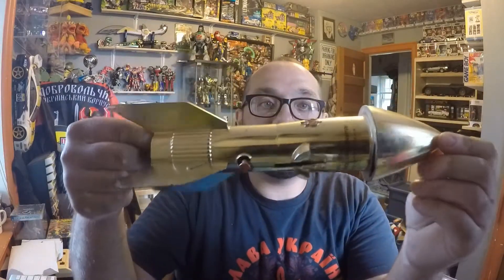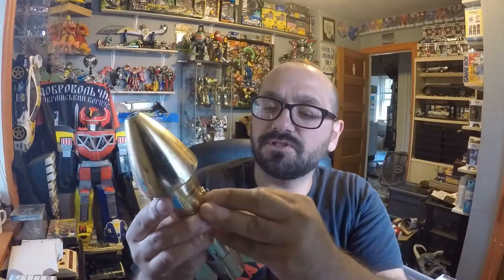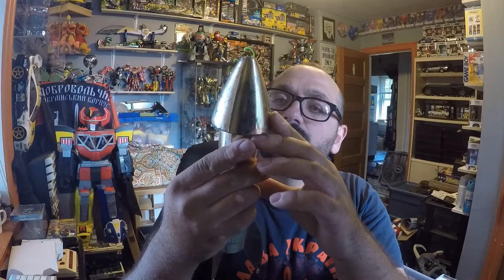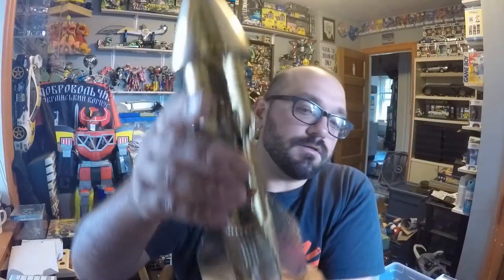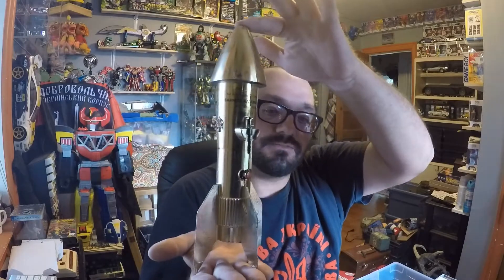Picked this up at Columbus flea market, paid five dollars for it — it's going to be in the next flea market adventure video. This is a coin bank from Barnett National Bank, Coco, Florida. I guess they were handing these out. It's a cool looking rocket. My mind went to I could turn this into a lightsaber or a steampunk project. I'll either make a steampunk project out of it, keep it in my collection, or resell it. We'll see.